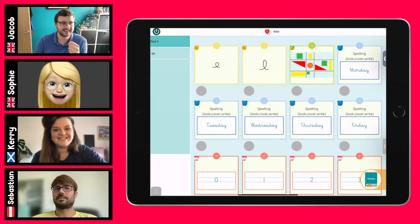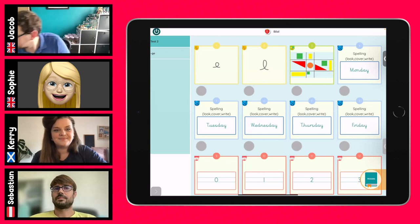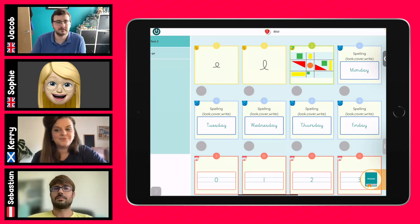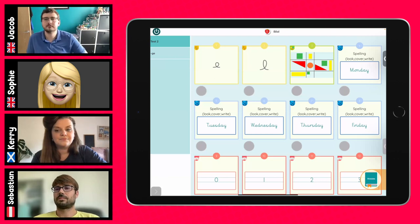We're going to dive straight in with Sophie, who's going to show us a really clever app called Caligo. So when you first look at it, it looks a bit uncertain what it is, but it's basically a handwriting app. They use a variety of curriculum-aligned activities to support children in developing their handwriting, and more recently they've added spelling activities as well.